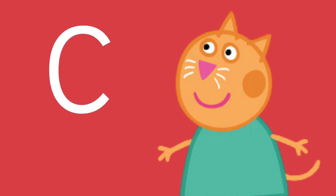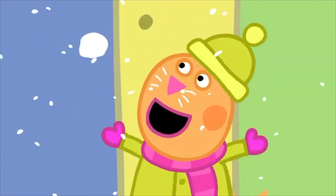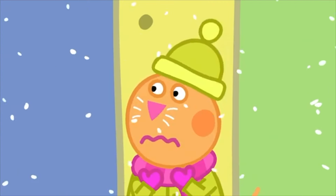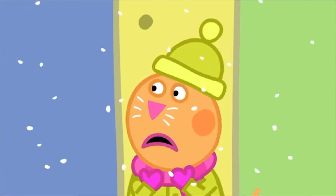This friend is orange and loves to say meow. His name is Candy Cat. We're playing in the snow today! Yay! Let's go! But Candy doesn't look very happy. Meow!